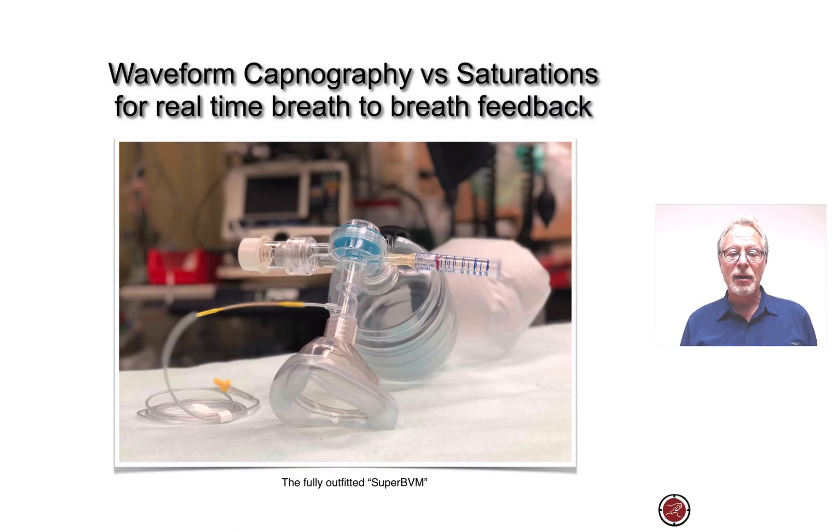This is Super BVM — a fully outfitted BVM that has a PEEP valve attached to it, a pressure manometer attached to it, and between the device and the mask, a sidestream connector for waveform capnography monitoring. Many people say they don't have this, but it really is time to say that this needs to be a priority — whether in an ED, critical care, or pre-hospital environment. I think this is the current standard, and we need it to improve airway management care and ultimately improve outcomes.